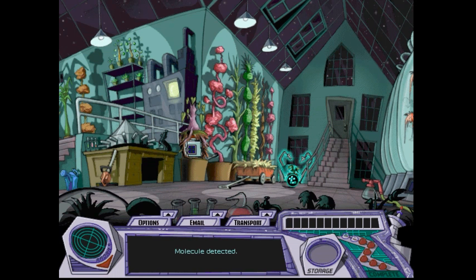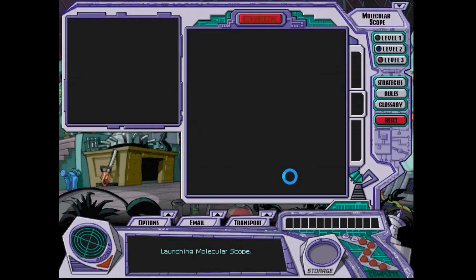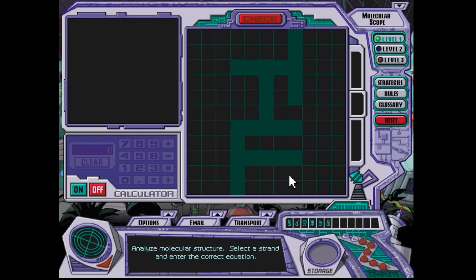Okay, here's the first clue: molecular scope. Now I can't recall if I said in the first video, but there are five different types of math activities — exercises to do, just like there are with grammar activities in Word Detective. In this game, it's the molecular scope, microchip decoder, atom smasher, crime wave sensor, and the light spectrometer.